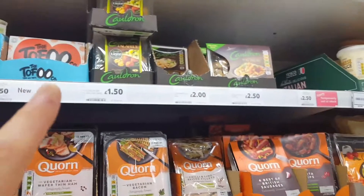Three for five pounds actually works out about two pounds cheaper than buying them individually, so you save around two pounds with that deal.